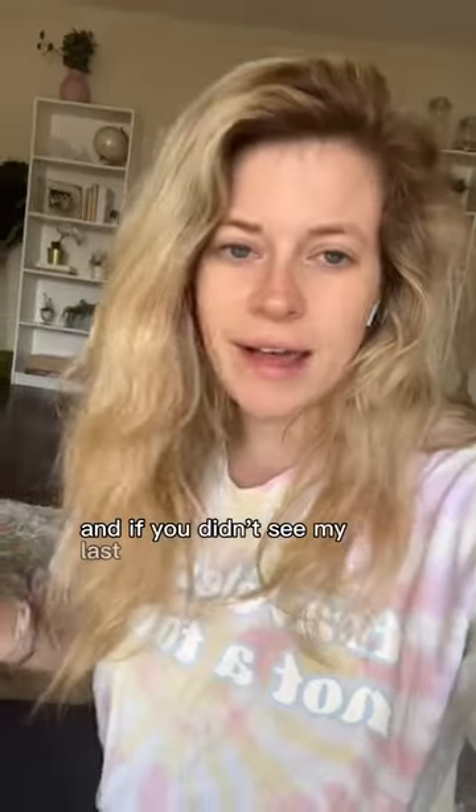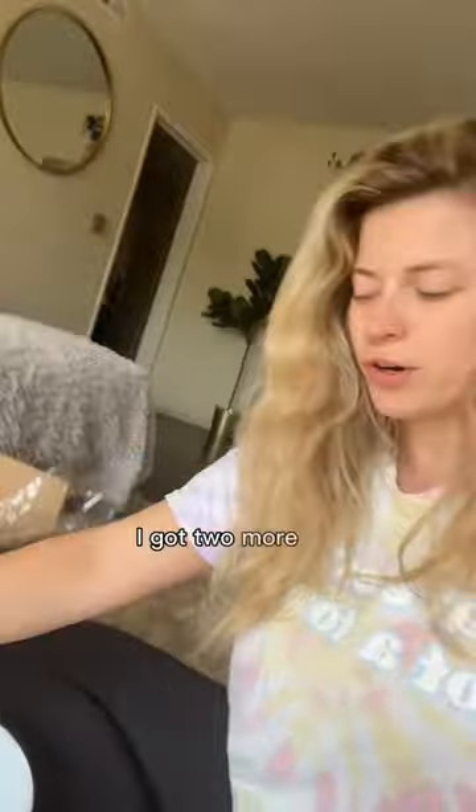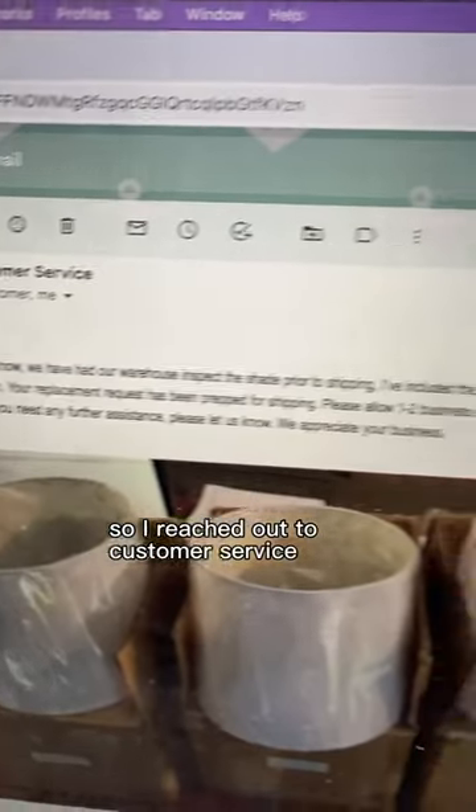Quick update on the lampshade situation since a lot of you were interested. If you didn't see my last video, basically I ordered a lamp, the company sent me a damaged lampshade, and when I asked for a replacement I got two more damaged replacements. So I reached out to customer service for a fourth lampshade.